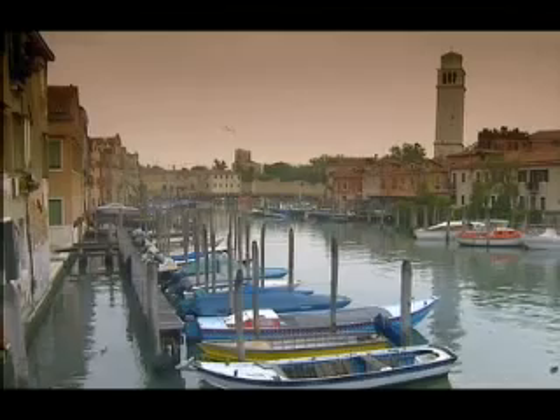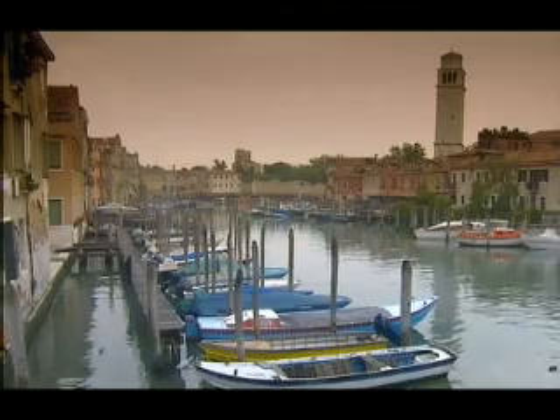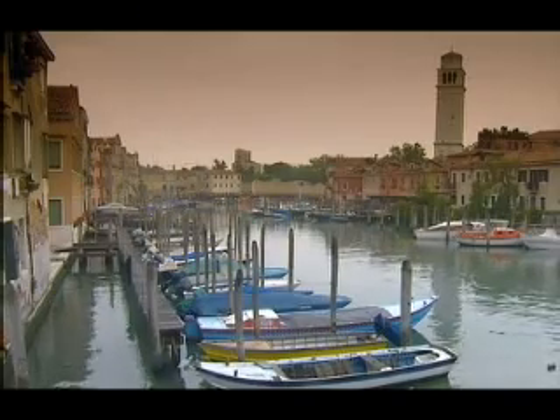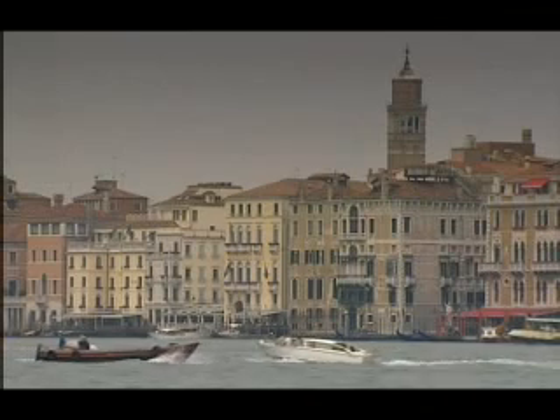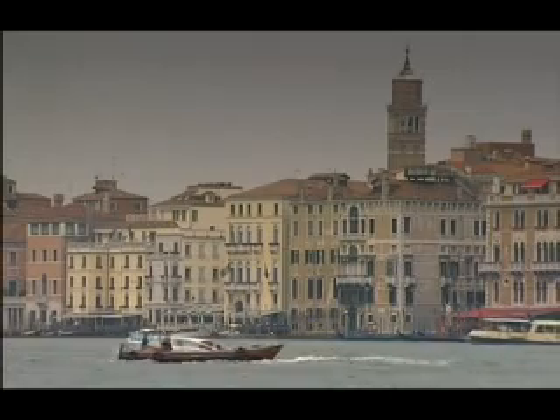"Poor Venice" — Povera Venezia — are the words often cried by residents and protectors of this jewel of the Adriatic. But they're quick to admit that all it takes to lift their pessimism is a glance and appreciation of the city's treasures.